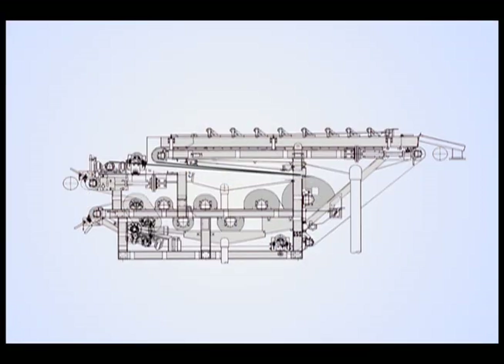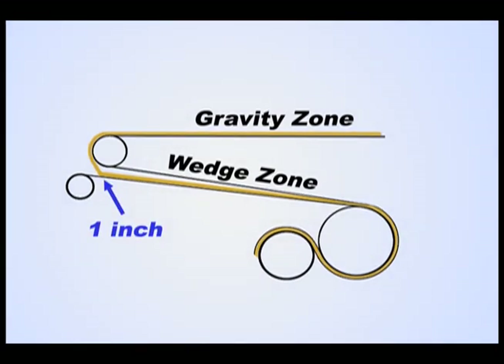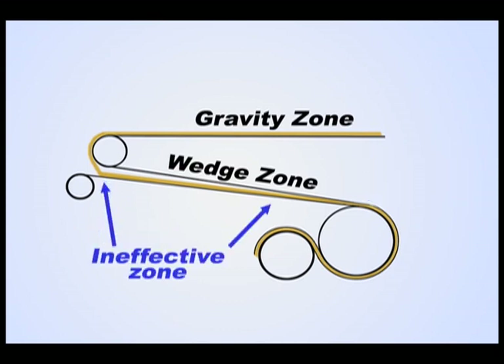With most wedge zone layouts, the belt paths are straight, forming a triangle configuration when viewed from the side. If the wedge entry distance between belts is one inch and the operating cake thickness three-eighths inch, the belts don't converge and place pressure on the cake until two-thirds of the overall length. Therefore, two-thirds of the zone is ineffective.